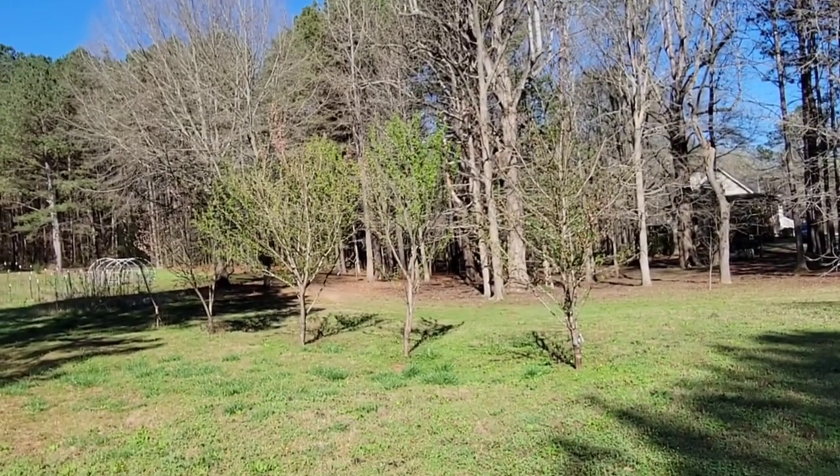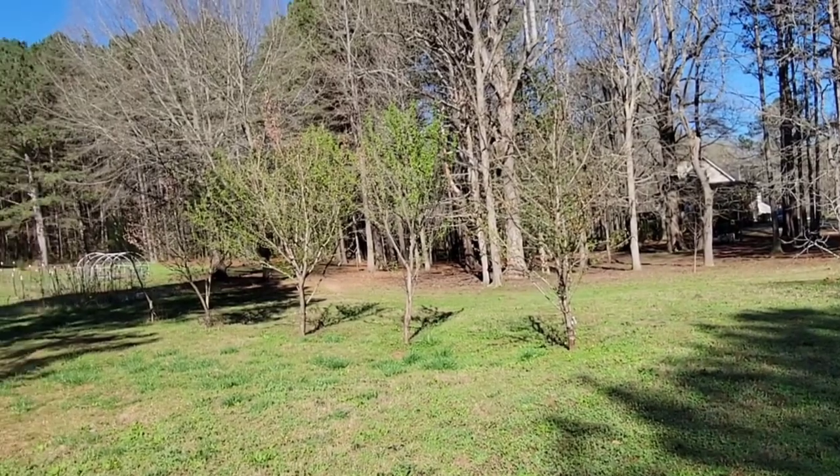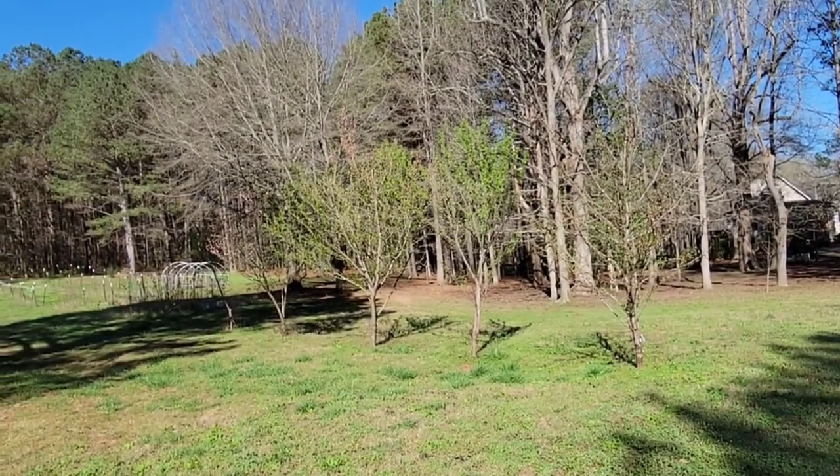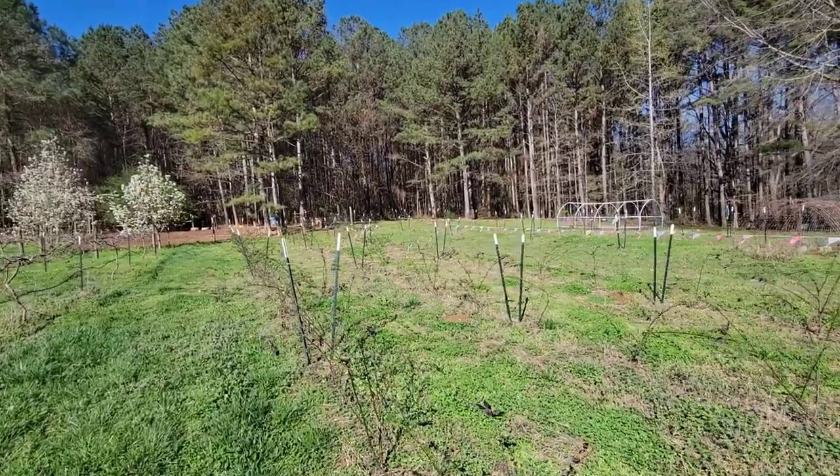Our fruit salad trees have already bloomed — they were really pretty. Still have some peaches left on a couple of them. These fruit salad trees have been grafted with apricots, plums, and peaches. They've got a bunch of different limbs producing different fruits — really a cool tree. You don't ever get a lot of fruit off them, but they do pretty good.